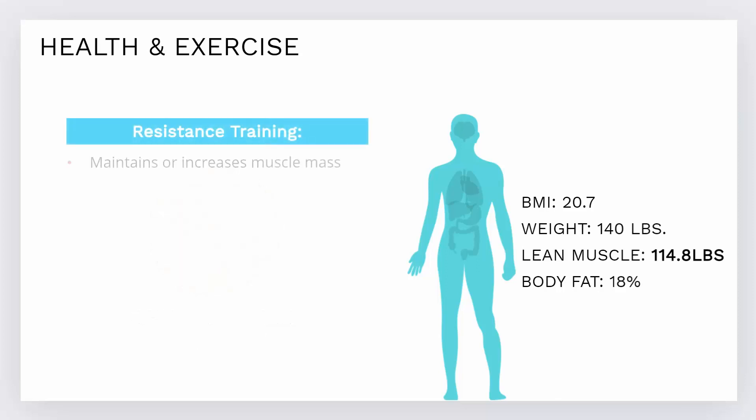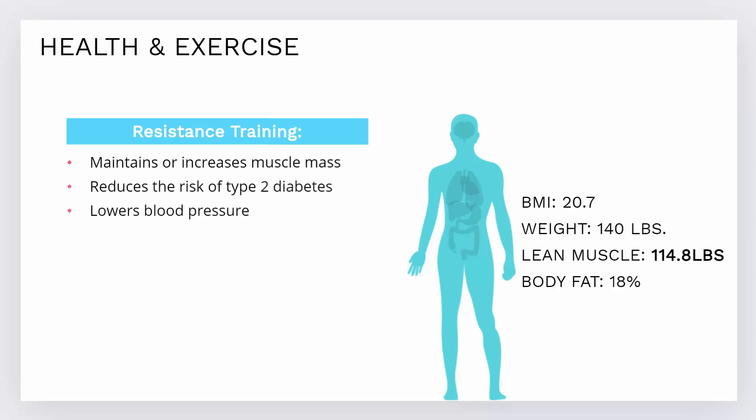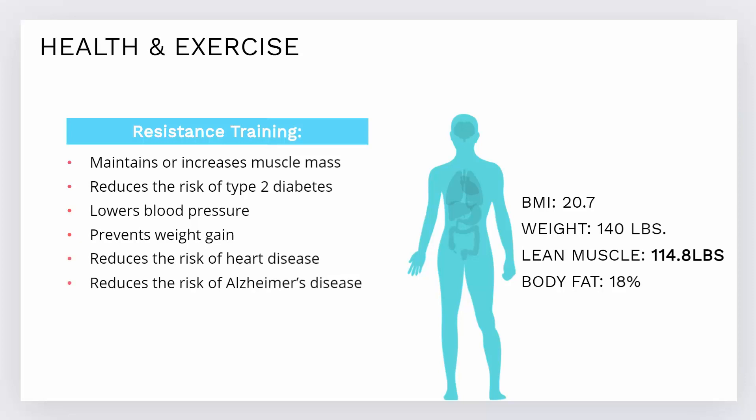Resistance training helps maintain or increase muscle mass. It reduces the risk of type 2 diabetes, lowers blood pressure, prevents weight gain, and reduces the risk of heart disease, Alzheimer's disease, and cancer. It also improves mental health, strengthens joints, and slows down the loss of skeletal muscle and calcium in bones.